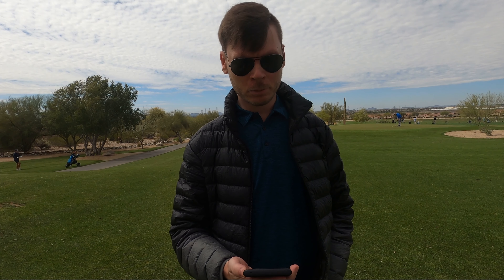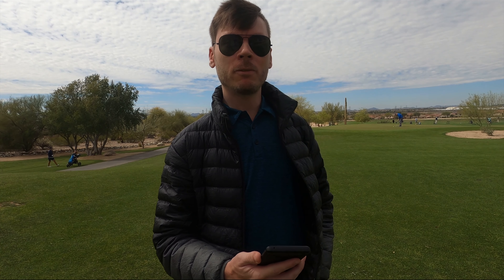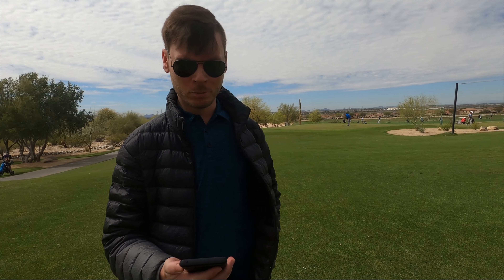Hey there, I'm Josh, your favorite golf Arizona real estate expert. Now on to the specifics of the statistics for the community.